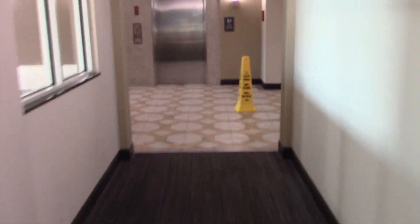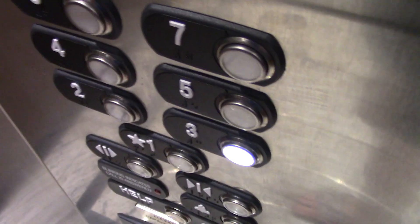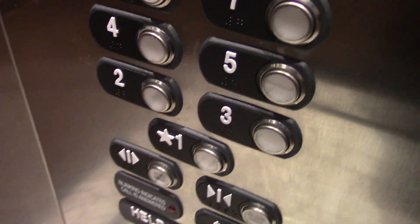We'll go up and tour the room. Before I tour the room, I actually found guest laundry up on the 6th floor, which I'll show you before I tour the room.